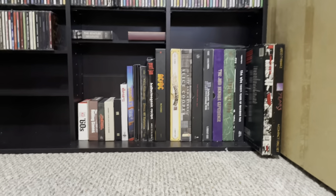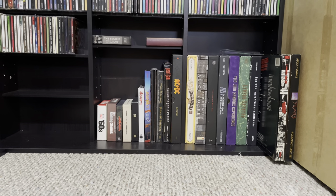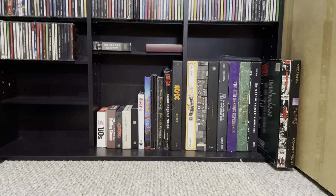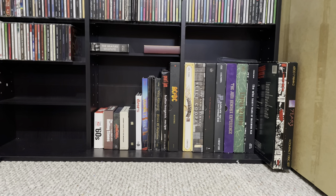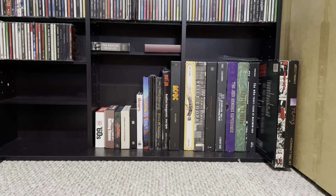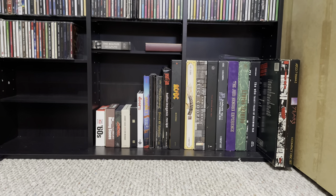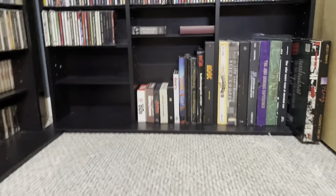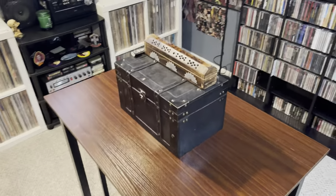And then over here are my box sets — don't have that many, there's definitely more I need to get. What I do is I take the CDs out of the box set if they're in a jewel case and they're able to come out, and I put them with my other CDs in the collection. Just makes it easier to grab if I just want to listen real quick, so I open up the box set. Then I just have this table here — just my box of incense and things like that.